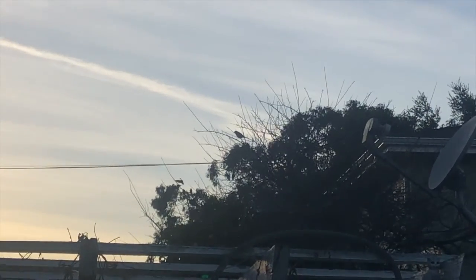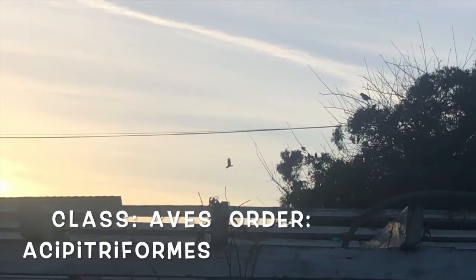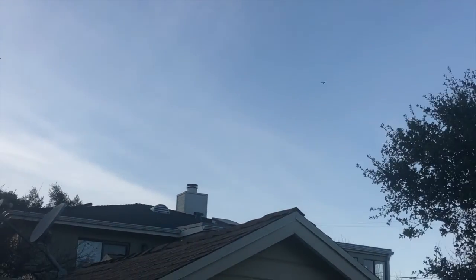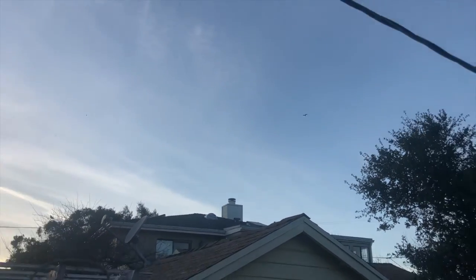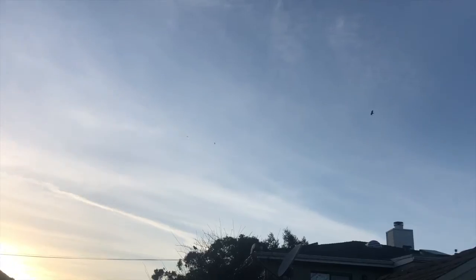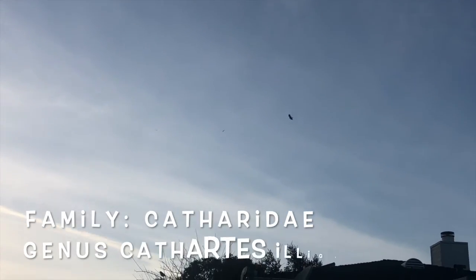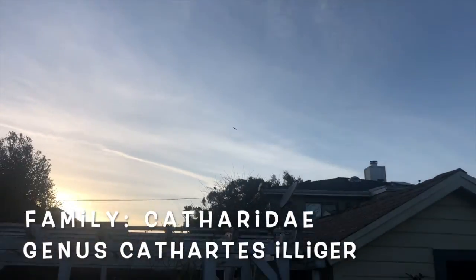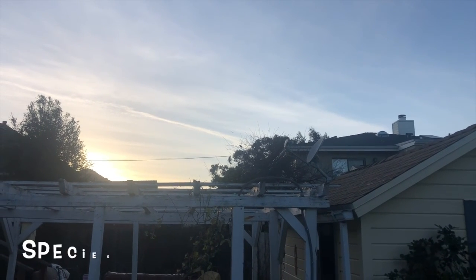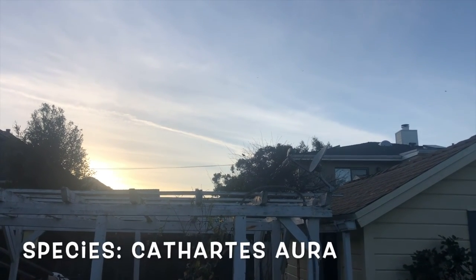Let's start by talking a little bit about turkey vulture taxonomy. They're in the class Aves, in the order Accipitriformes, which includes detritivores and hawks. They're in the family Cathartidae, which is mainly vultures, in the genus Cathartes Illiger, which is the turkey vulture, and they're the species Cathartes aura.